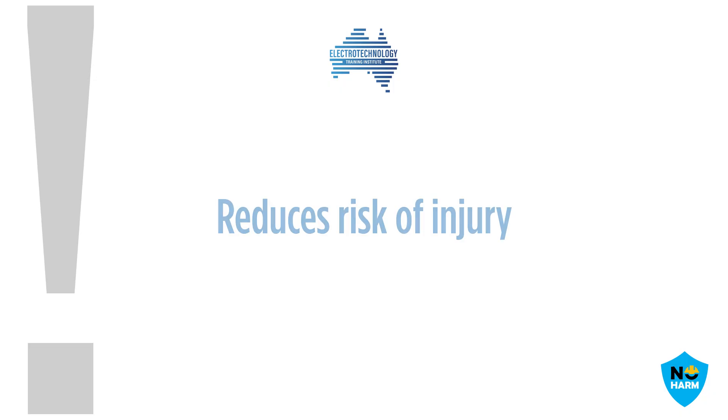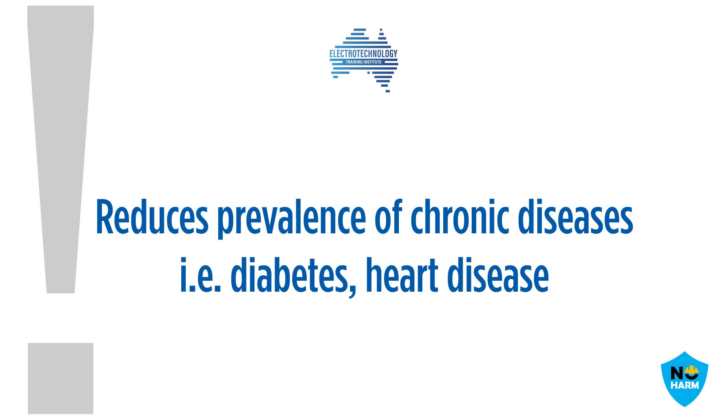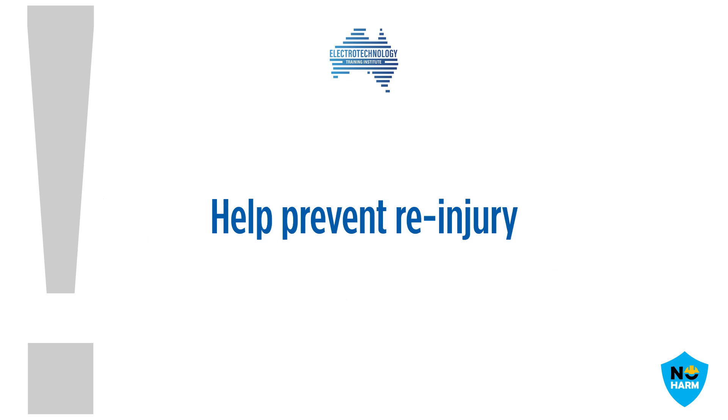It is important to maintain physical fitness and conditioning to reduce the risk of injury, decrease the severity of an injury, reduce the prevalence of chronic disease such as diabetes or heart disease, and help prevent re-injury in the future.